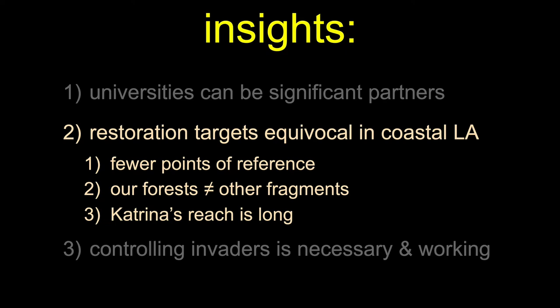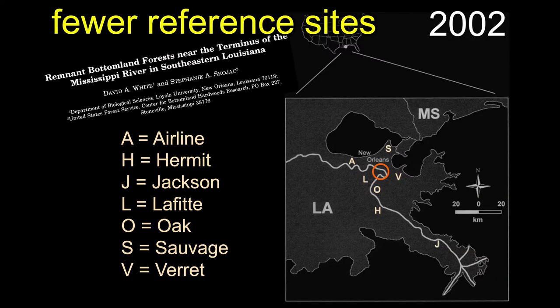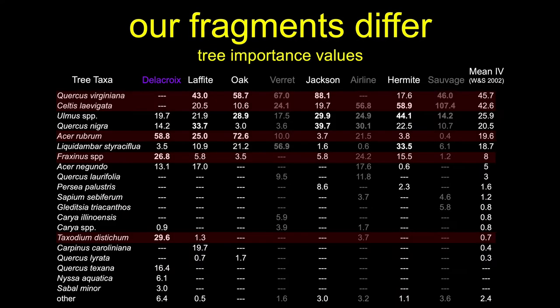Our restoration targets really are equivocal here in coastal Louisiana. Here's our best flora reference that we use to help guide our restorations — a paper published in 2002, with surveys done in the 1990s. White and Skojak went to seven different bottomland hardwood sites around our region, counted all the trees, and did all the flora. Unfortunately, since they published their paper, 40% of these sites are no longer bottomland hardwood forest — they've been destroyed.